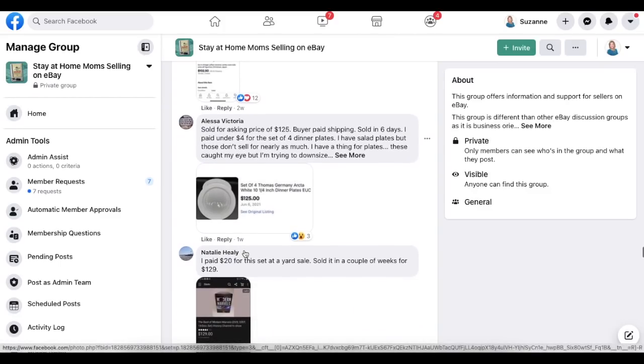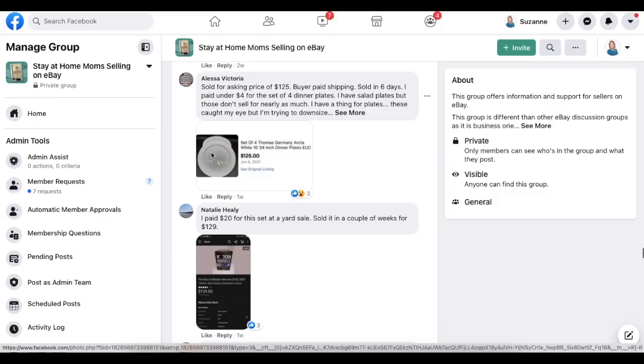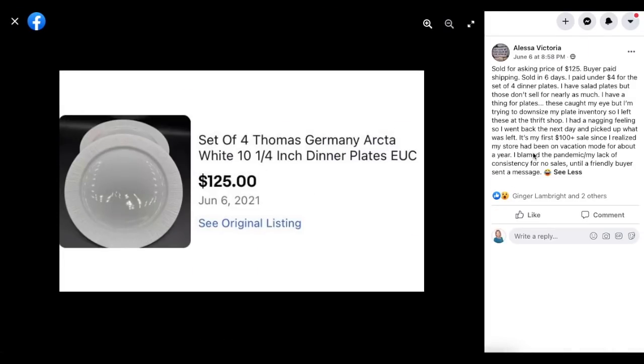Alessa Victoria sold for the asking price of $125, buyer paid shipping, sold in six days. She paid under $4 for a set of four dinner plates. This is a set of four Thomas Germany Arcta white dinner plates — they look so plain you wouldn't think they were a wowza item. Paid $4 for the set of four and sold them for $125. This is her first $100 sale — congratulations!